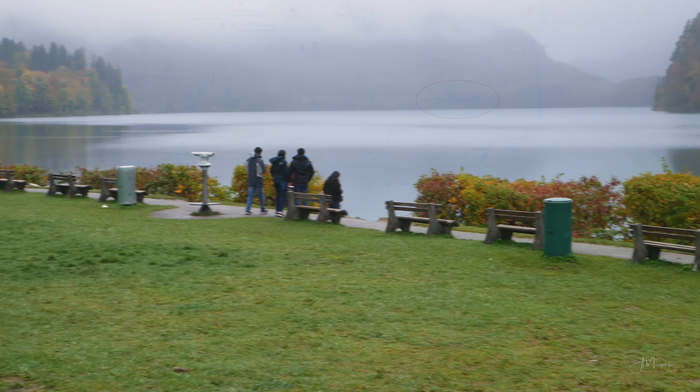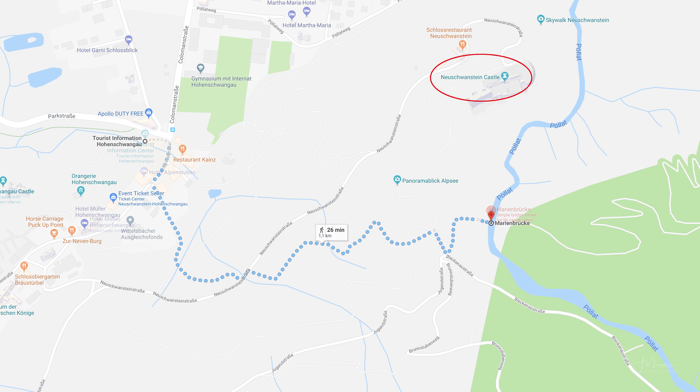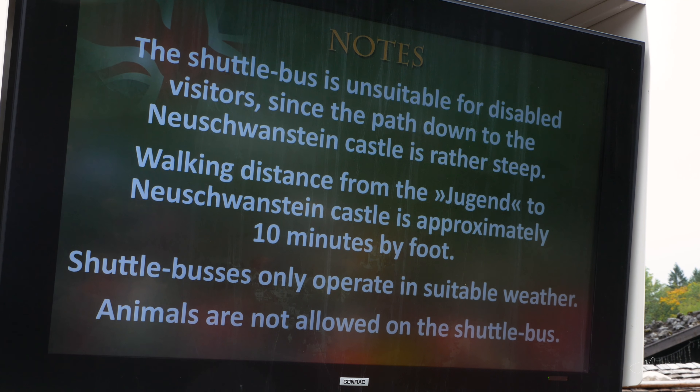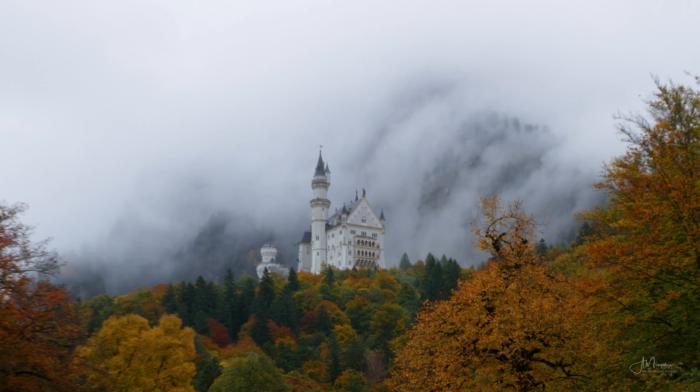The classical viewpoint for Castle Neuschwanstein is from the Mary's Bridge. You can either hike to it or take a shuttle bus. However, I also found that with proper conditions you can actually get a pretty strong composition directly from the parking lot beneath, without having to go anywhere.